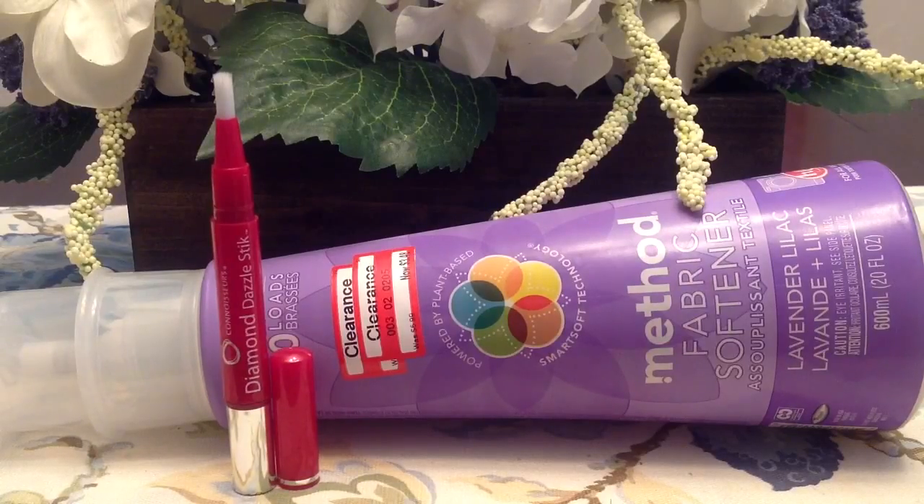I really love this diamond dazzle stick from Connoisseurs — they make jewelry cleaning products. You twist the bottom and a blue gel comes out through the bristles at the top; you use some water and it cleans your jewelry. I use it specifically for my wedding set. It's so simple, effective, and easy to use. I'm absolutely going to repurchase it — that is a win item. Thank you guys so much for watching my August product empties. I'm looking forward to September, so I'll see you guys soon!